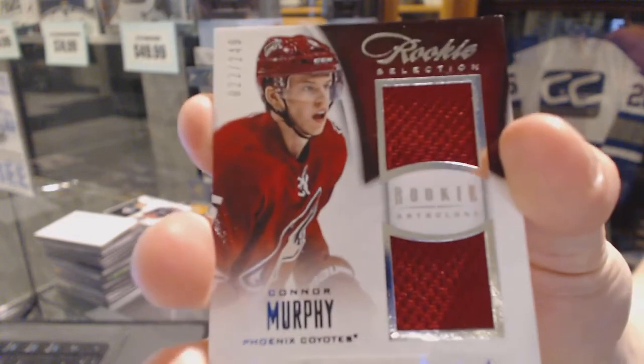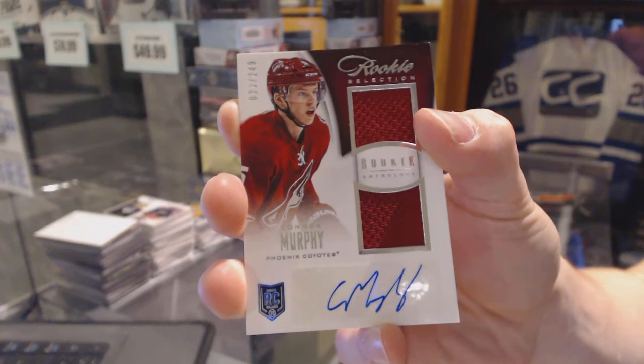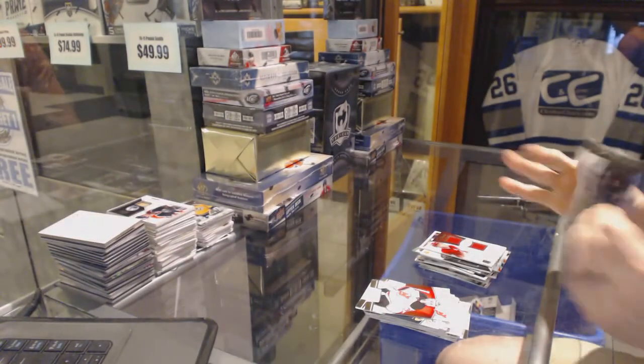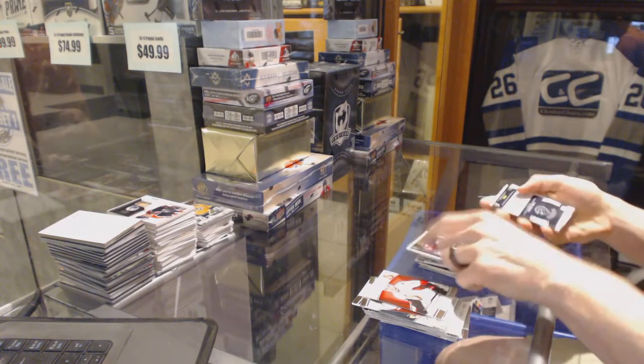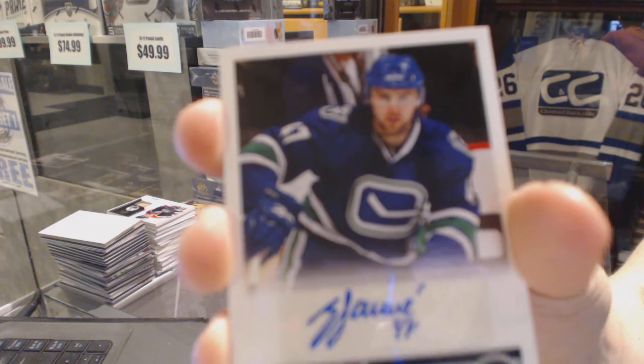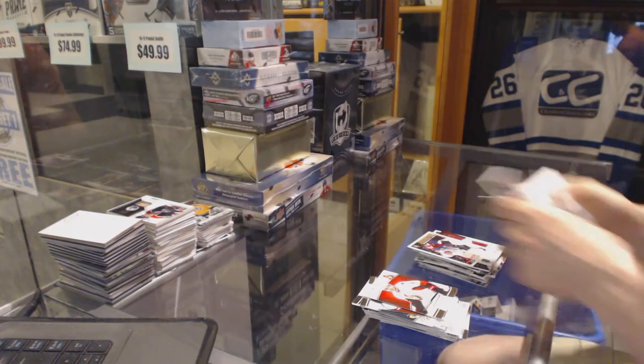We've got a rookie selection dual jersey and autograph, number 249 for the Arizona Coyotes, Connor Murphy. And we finish with a score signature for the Vancouver Canucks, Jan Sove.